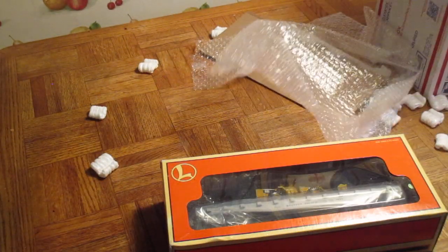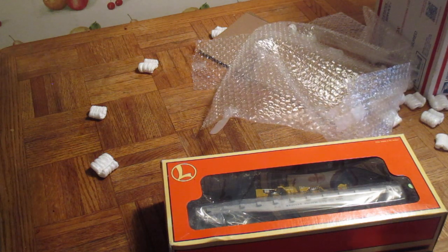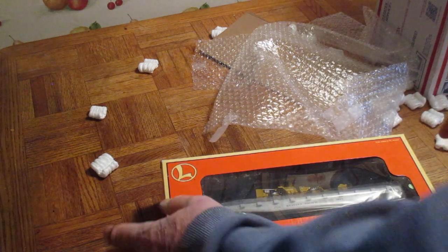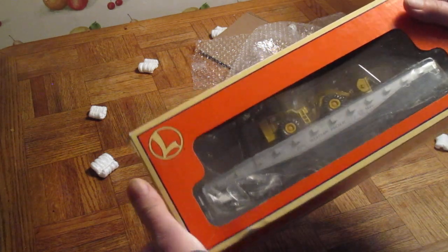The starting bid was $18.99, $11 shipping, so it came out to $30 — about $20 for the car and $10 shipping, which is fair. $10 shipping is what they usually cost. This car I list for $59.99, so that was a good price on it.